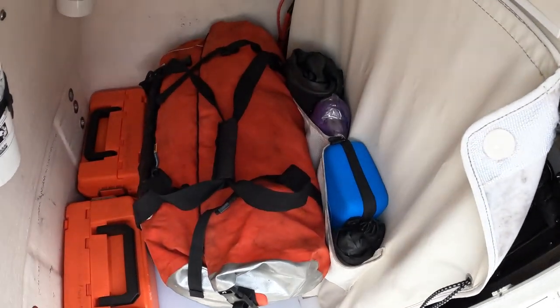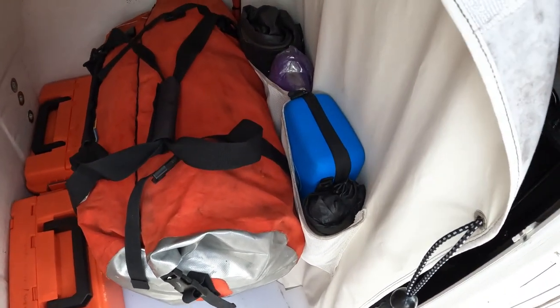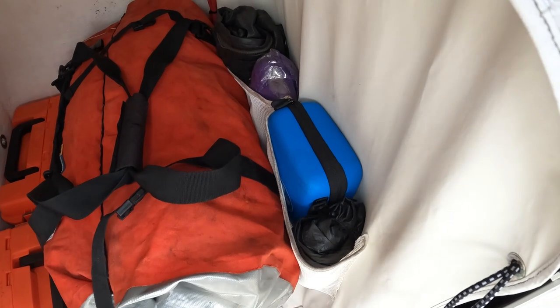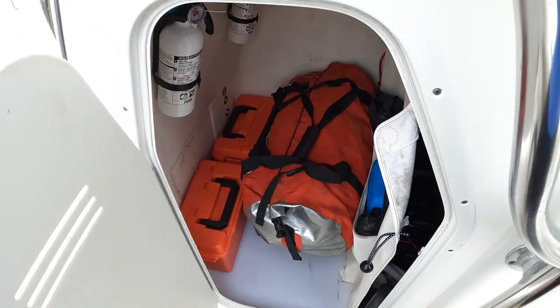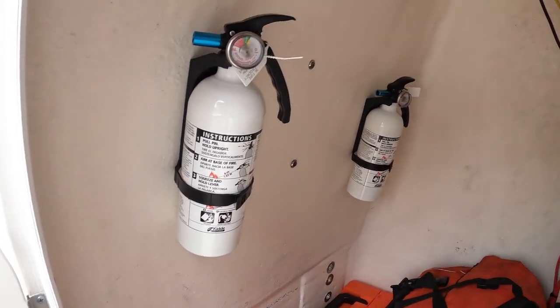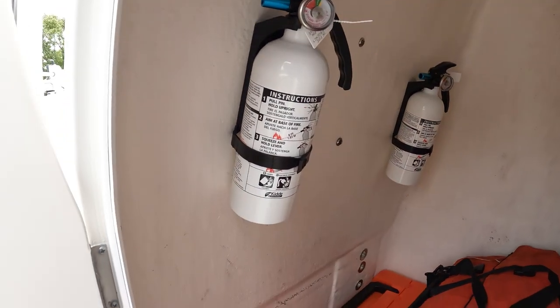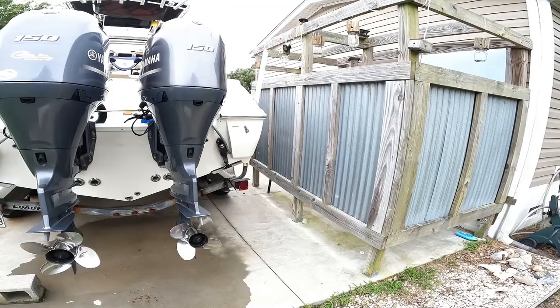In the pouches I keep my Frog Togs, extra ponchos for people, and my first-line-of-defense first aid kit. It holds a lot — still plenty of room. I keep dual fire extinguishers mounted up there, still inside the console.